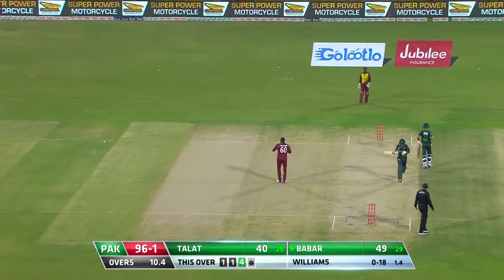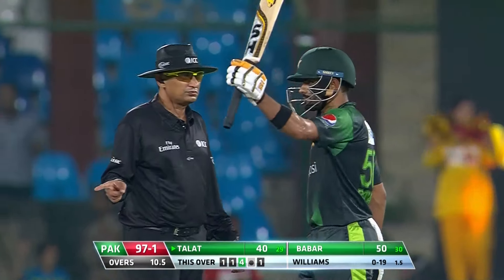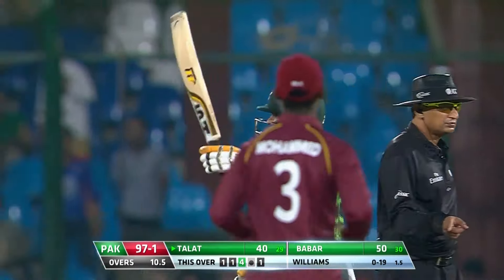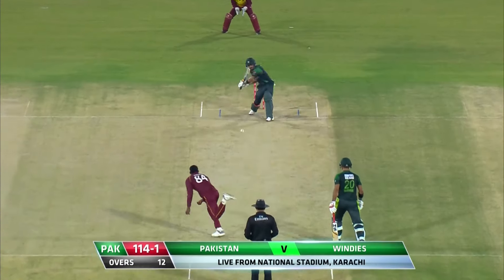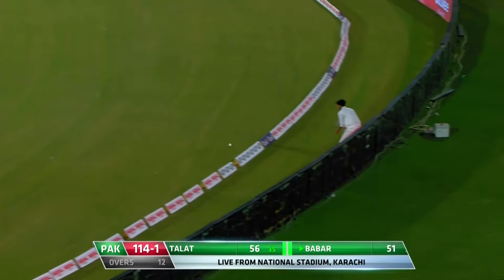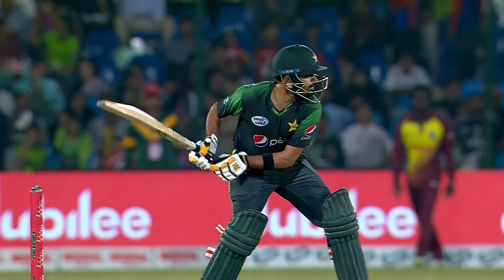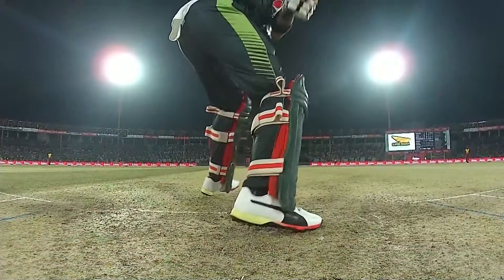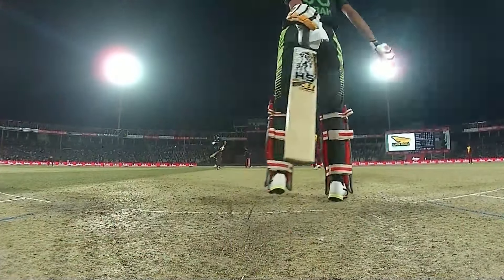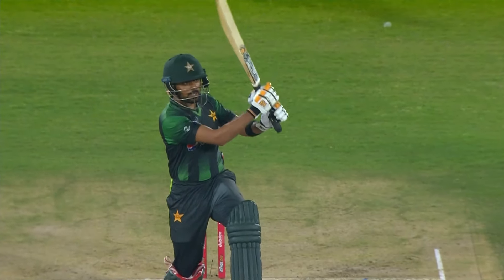There it is — gets him to 50! A classy 50 it is, Babar Azam, 50 from 30 balls. Risk-free batting, very elegant batsman. Nice shot — he finds the gap. There was a lot of power and muscle on that one. He maneuvered himself into position before the ball arrived; he knew where the gap was, hit it just over the man at short mid-wicket, always going to be a boundary, naturally moving towards the off side.